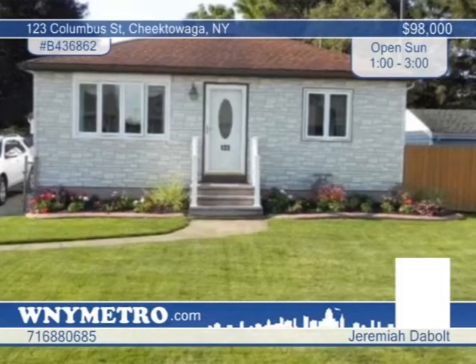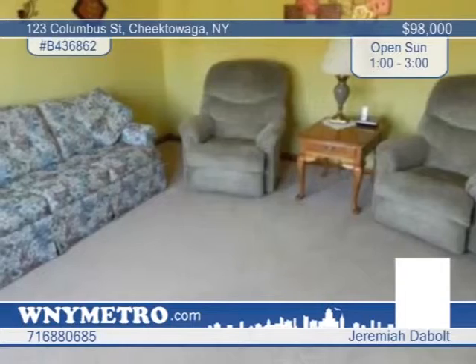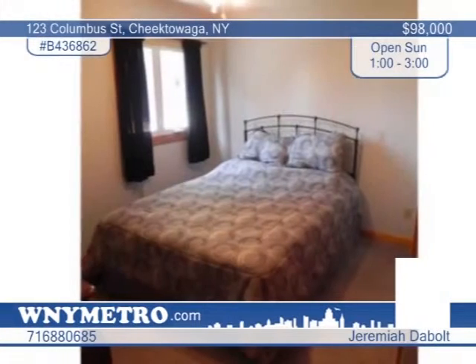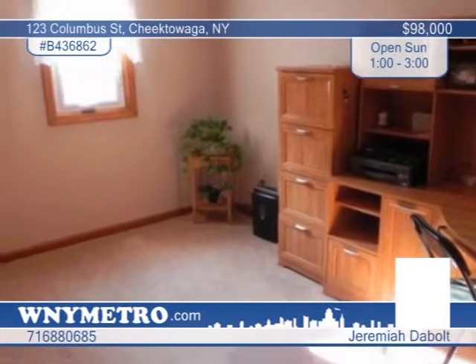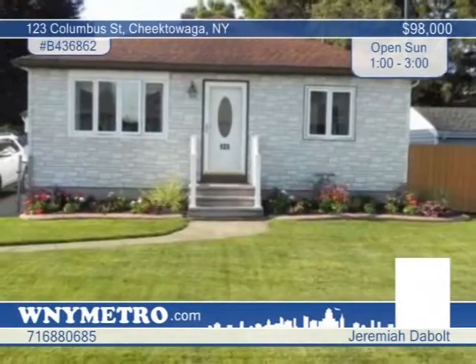This move-in-ready three-bedroom, one-bath ranch is located in a quiet neighborhood and includes central air and all appliances. It features a newer roof, fence, and rugs, as well as updated plumbing, kitchen, bath, windows, and shades. The partially-finished basement is complete with a workshop, and the well-maintained fenced yard contains a vinyl shed and hot tub. Jeremiah DeBoltz says there's nothing more to do but move in and enjoy.